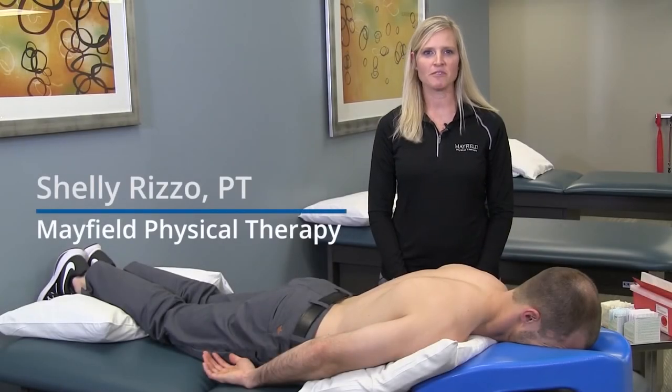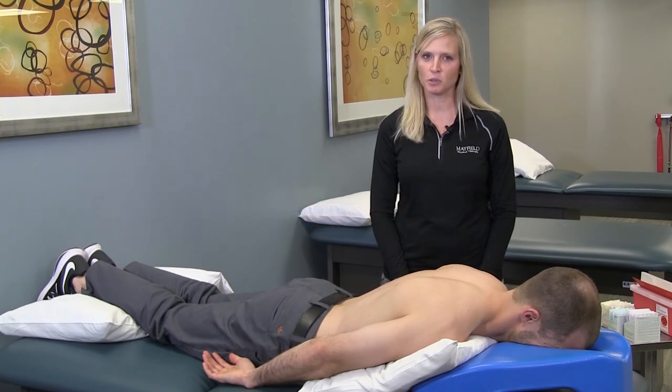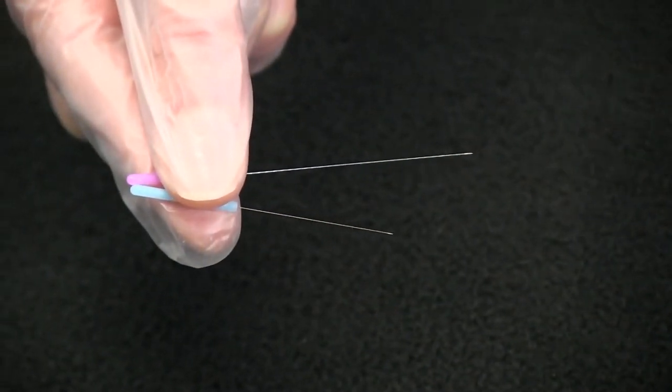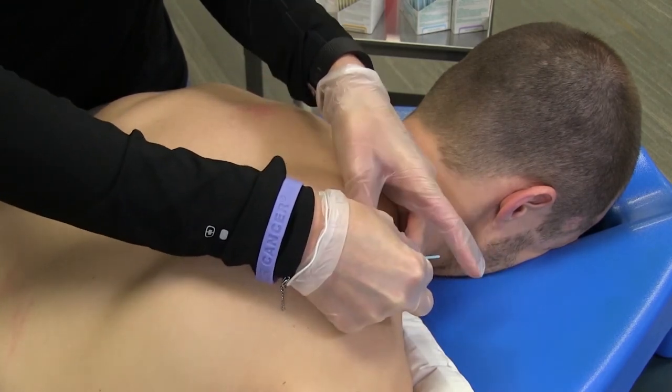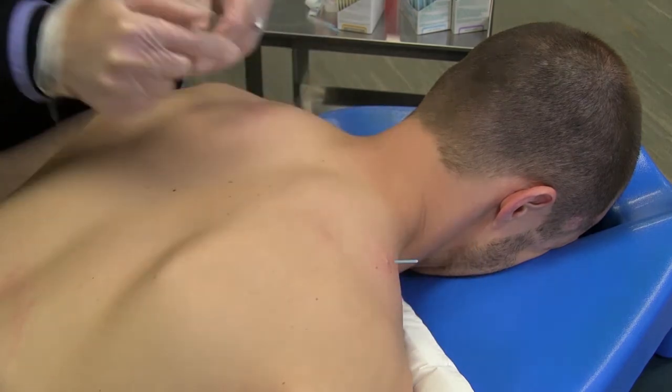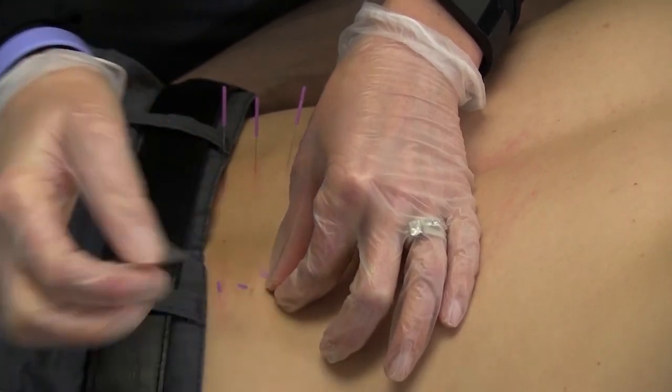Hi, my name is Shelly, and I'm a physical therapist with Mayfield Brain and Spine. Today I'd like to show you a therapy called dry needling, which we use to treat musculoskeletal pain. Dry needling treats tight and painful muscles by reducing tension, improving circulation, and normalizing injured areas. This can help the body heal, ultimately reducing pain and improving your range of motion. We use a very thin monofilament needle inserted through the skin into the deeper tissues, sometimes called a trigger point, and it is relatively painless. The needle causes a micro-lesion within the damaged tissues, breaks up shortened tissues, normalizes the inflammatory response, and resets the nerve endings to stop the firing of pain impulses.